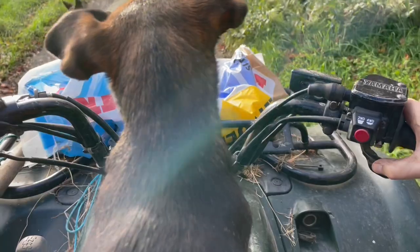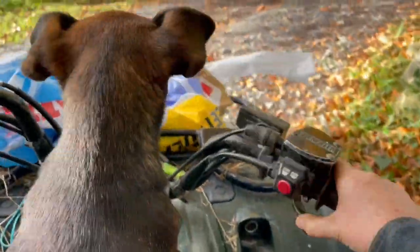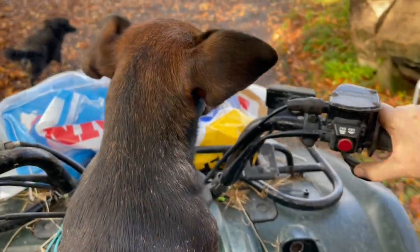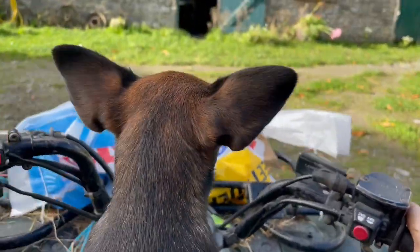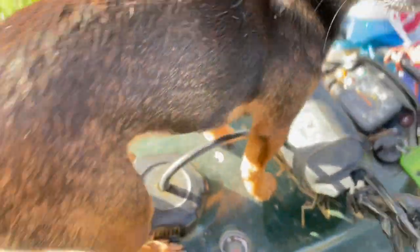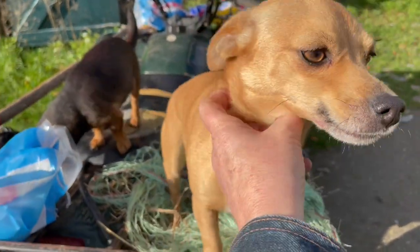We'll be right back. The pair of them, they rode up. You clever pups. Look at that smile — you're such a smiley pup.